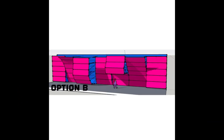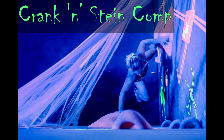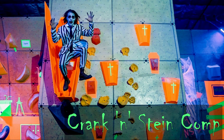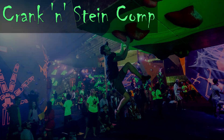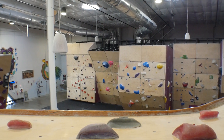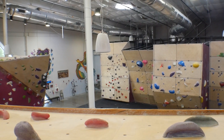Before their Come and Send It competition, they come up with two options for how they're going to change the wall, put those on their social media platforms, and let the community decide. Once a choice is made, it takes about four days to set up the wall changes. Then they unveil it to the public and start setting new routes right away for the competition, after which it's used for normal climbing for the rest of the year.